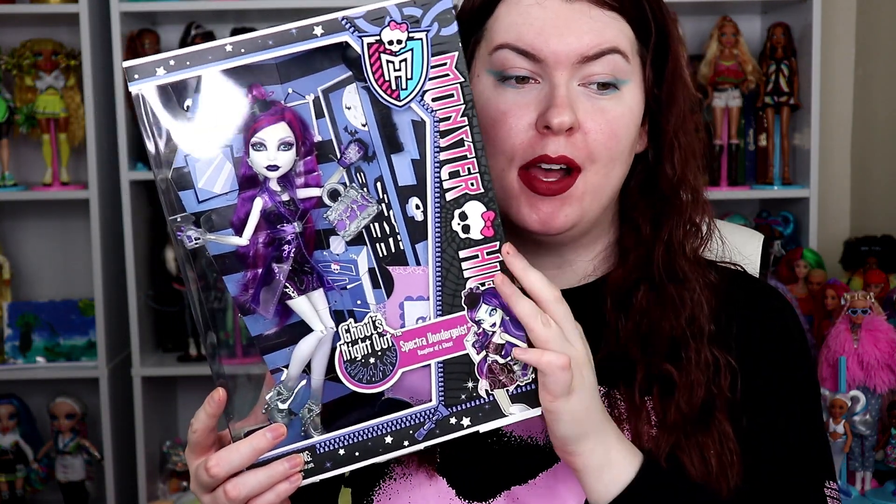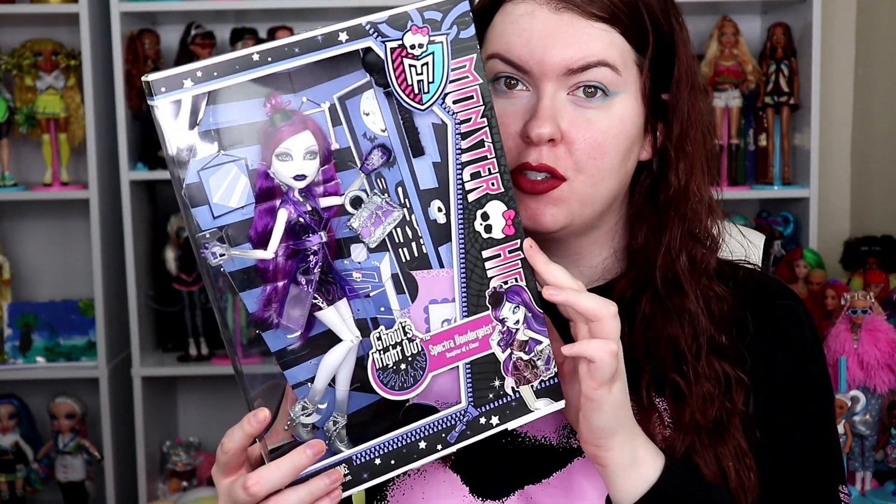What's up, you guys? It's Courtney Fierce here, and welcome back to another video. In today's video we are going to be doing a Monster High unboxing — this is the Ghouls' Night Out Spectra Von Geist doll — for week two of Fierceoween. If you guys want to watch, make sure to stay tuned.